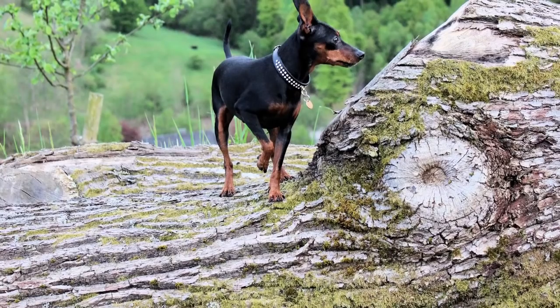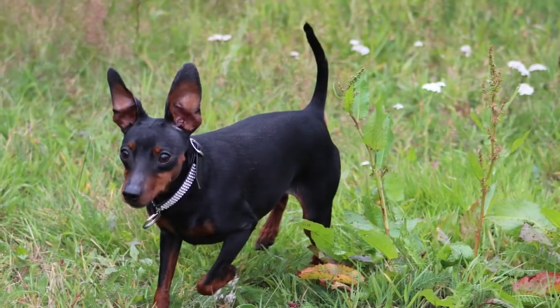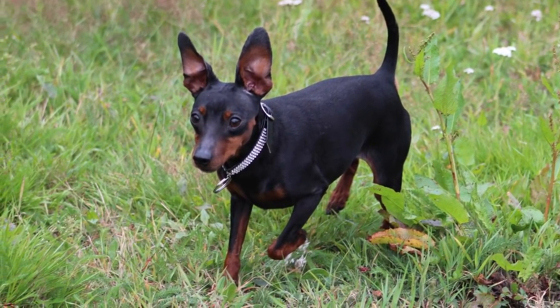They're also great at escaping and hiding, so be ready to play a little hide-and-seek. With that being one of their only downfalls, they're basically the perfect little buddy for every aspect of your life, and if you're in the market, you should really consider these cute tiny babies.